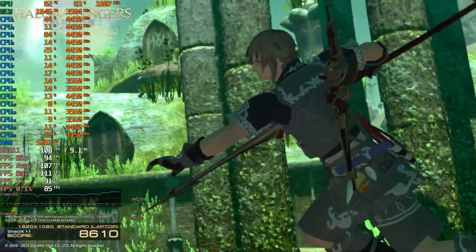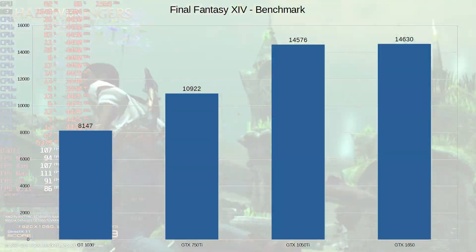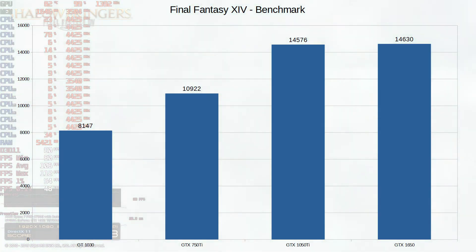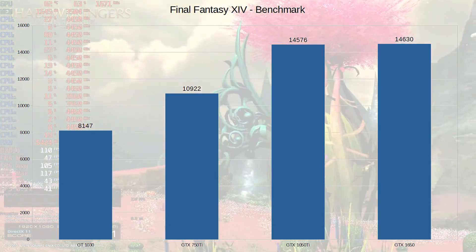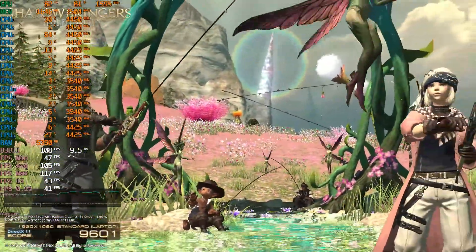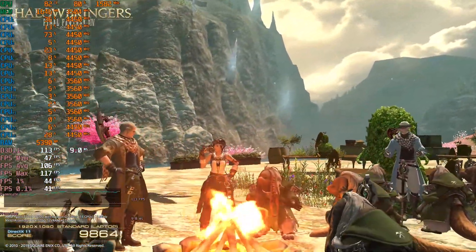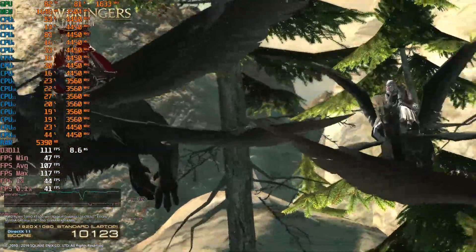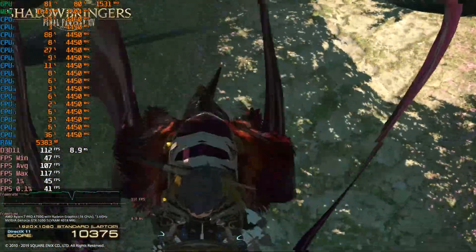Moving on to Final Fantasy XIV — things get a little different. There may be a frame rate cap; I didn't look into it. But the 1650 gets about the same score as the 1050 Ti for whatever reason. This is at the lowest setting, so you can bump it up. We're getting solid over 100 FPS on that card anyway, so you might as well increase the settings. The game is still playable on the GT1030 and the 750 Ti — it's just that at some points you might drop into the 30s depending on how much is going on screen.